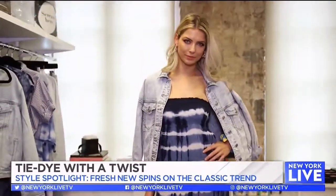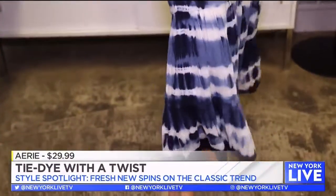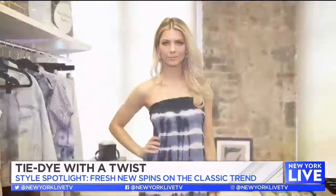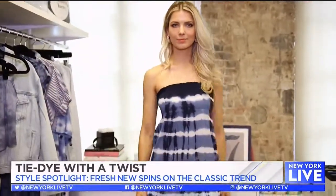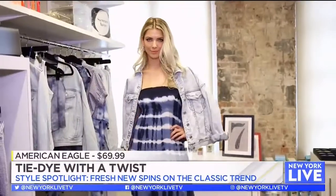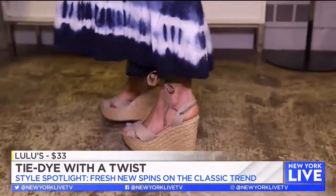Our first look is really about the traditional tie-dye. We have this amazing maxi dress — it's from Aerie and it's only $30. I love that you can wear it so many ways: you can dress it up, wear it to the beach, wear it on the weekends. We draped a little denim jacket over the shoulders from American Eagle and then a great espadrille sandal. She looks so cute.